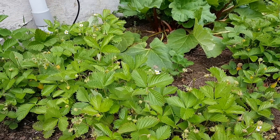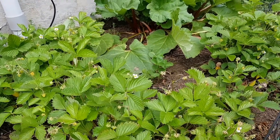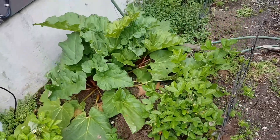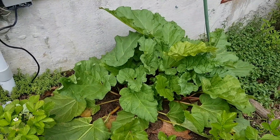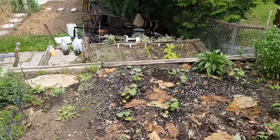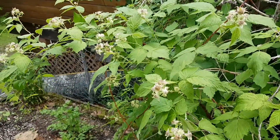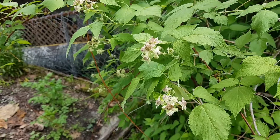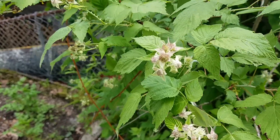Some of them are supposed to be bigger than others but I don't know which plant is which. I've harvested a ton of rhubarb already — you can see it's looking pretty sad. And these are the black raspberries, and as you can see they are flowering.